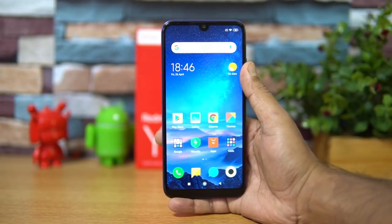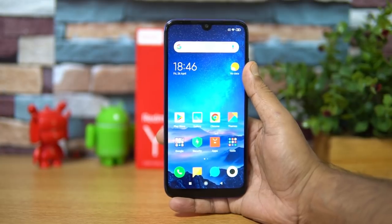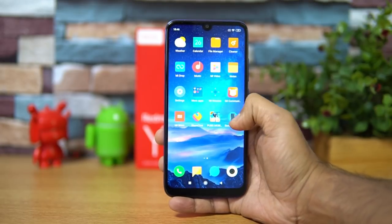This device is priced at 9,999 and 11,999 for the two variants and will go on sale next week. The Redmi Y3 is the first smartphone with a 32 megapixel selfie camera below the 10k price segment.